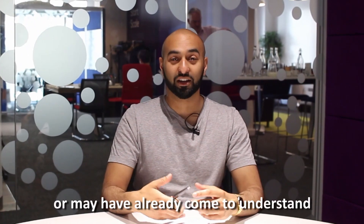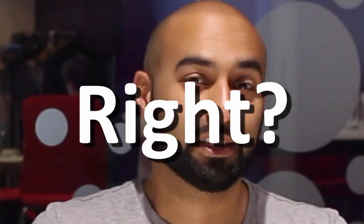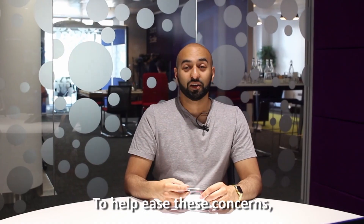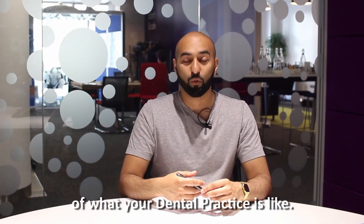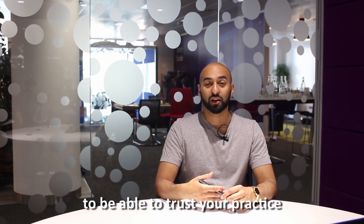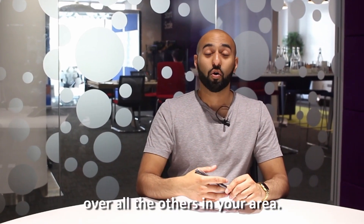As dentists, you have to understand the ugly truth that you may not want to hear: no one likes going to the dentist. It can actually get as bad as patients having a fear of dentists, known as dental phobia or dental anxiety. To help ease these concerns, don't let your patients be intimidated by your practice — let them see your human side. Your practice's website should be a clear reflection of what your dental practice is like. The tone should be warm and welcoming to allow potential new patients to trust your practice, so much so that they will be more likely to make an inquiry. Coupled with a design that is clean, organized, sleek and sexy, you can make your dental practice stand out over all the others in your area.